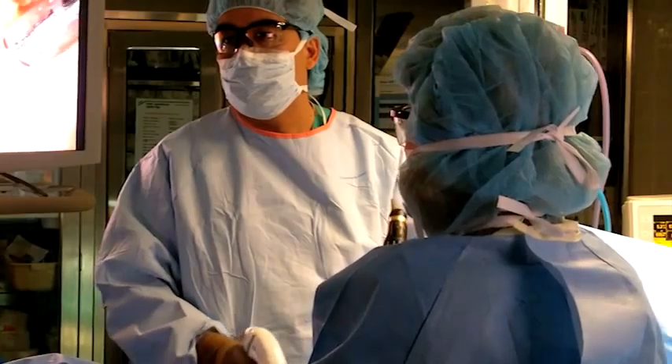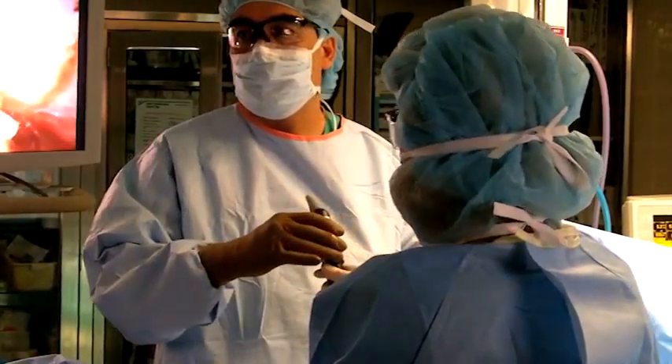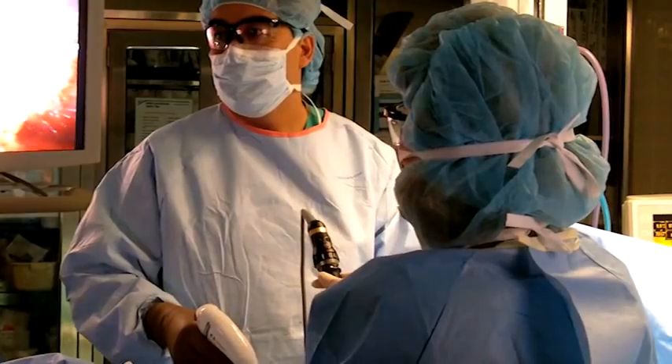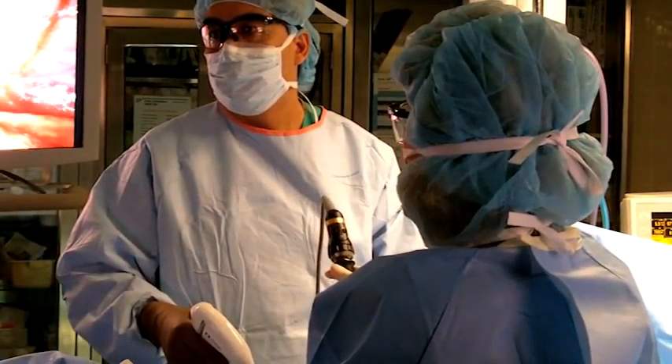So instead of doing a big cut to get the tumor out, we can make a series of small incisions and, watching the action on a high-definition video screen, remove the tumor quite efficiently. The benefit of smaller incisions is obviously less pain. This translates into a much faster recovery — instead of perhaps a five to seven-day hospital stay, most folks are out in three to four days.